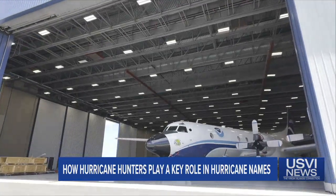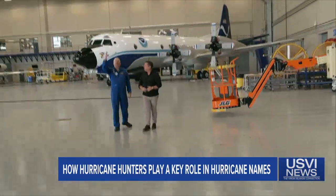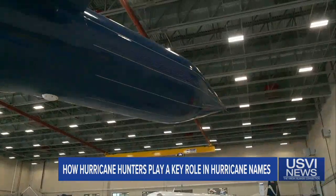They're gearing up for the most active hurricane season NOAA has ever forecasted. What we have right above us is that tail Doppler radar.